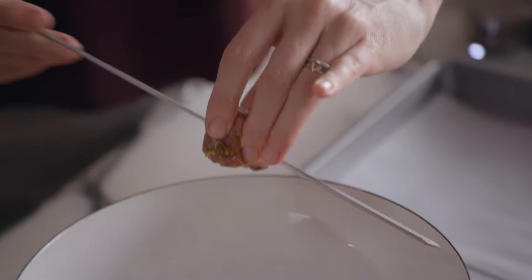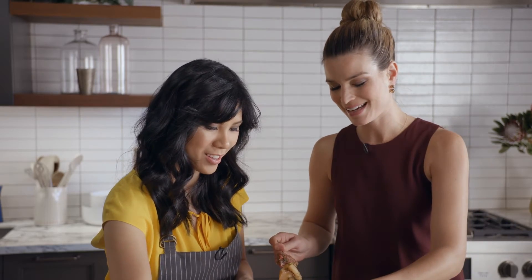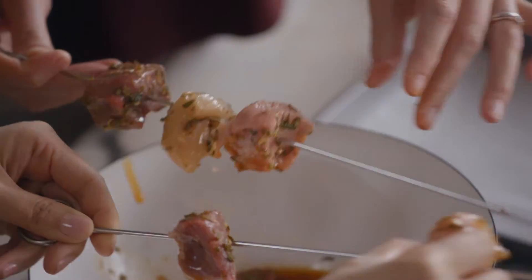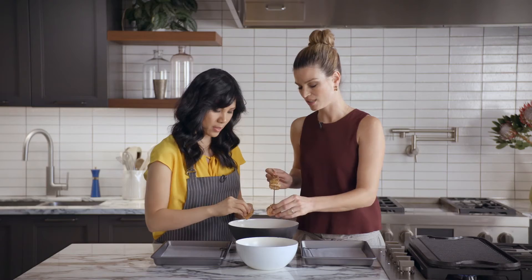We're just going to take our meat here and start to put it on the skewer. It's a little bit messy, but as they say, your hands are the best tool in the kitchen. I just like to leave a little space in between each one so that it cooks evenly.